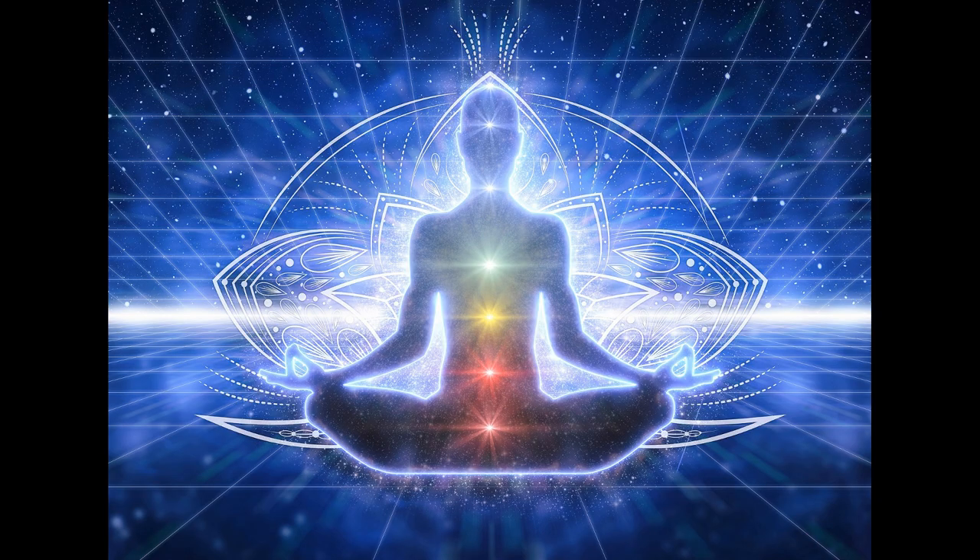The crown chakra is represented by violet and also by white. Like the third eye chakra it also serves the pineal gland and the area of the brain. Some issues in this region may be memory loss, headaches, spinal cord problems, brain disorders and nervous system disorders.